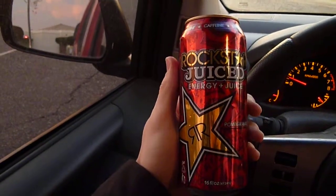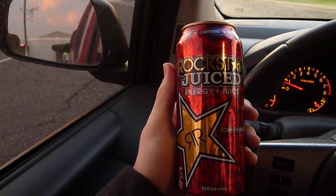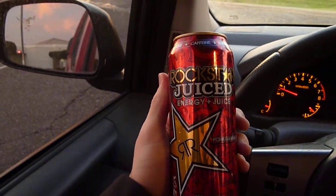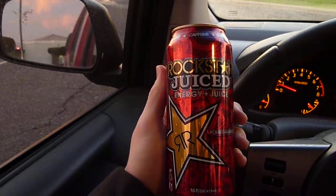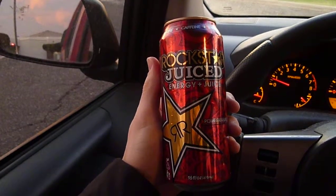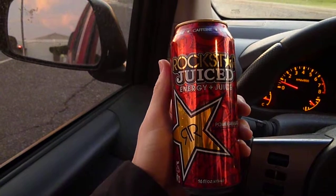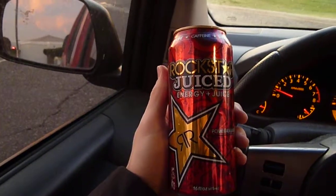If you want to know more about Rockstar's energy and what kind of energy this drink will give you, I'll put a link in the description to my original Rockstar review video, which goes into detail about that. Besides that, that's going to wrap up this review. I post these reviews on Mondays, Wednesdays, and one on the weekend, so you can look for them then, or subscribe to my channel for an easy reminder of when they're posted. I will see you guys next time.